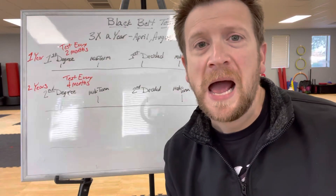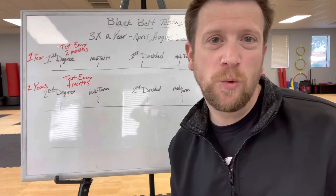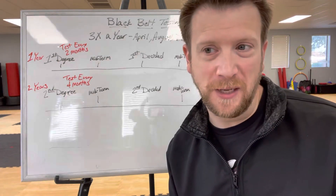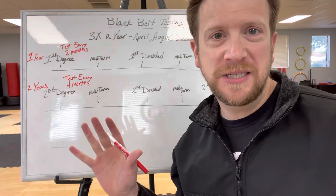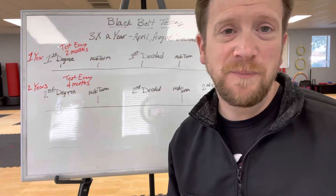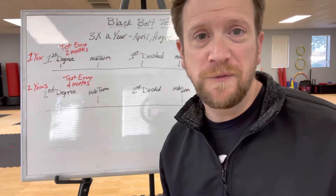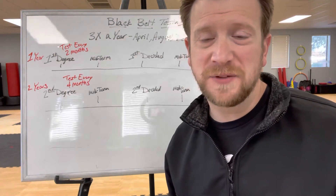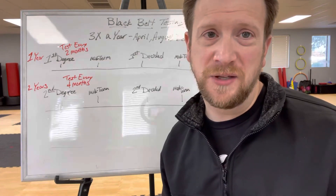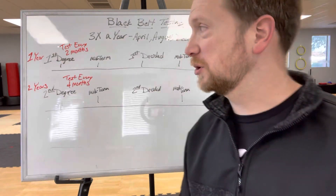Hey everybody, it's Mr. Nevels here. I wanted to shoot a quick video to explain how testing works once you become a black belt. I drew up a couple things here and I want you guys to follow along with me. If you have any questions, make sure you see your chief instructor — they'll be able to help you out. Also, if you want to send us an email or give us a call, we're available to answer any of these questions.